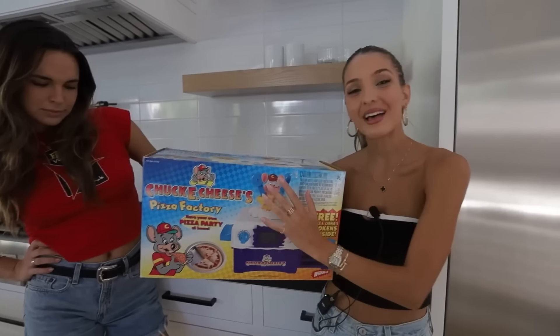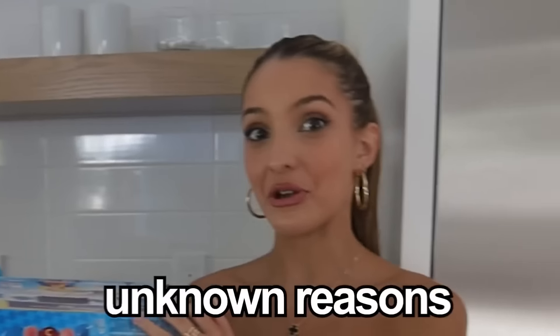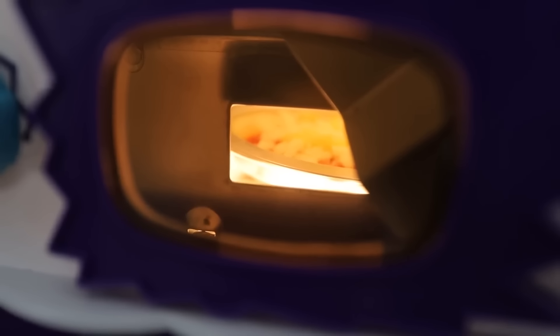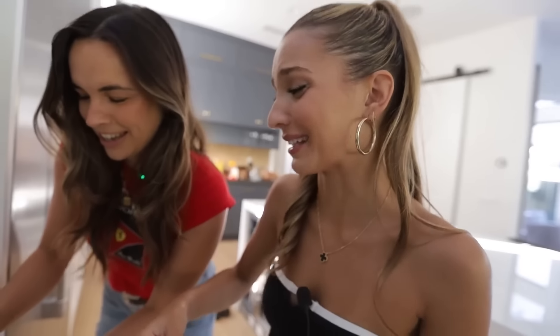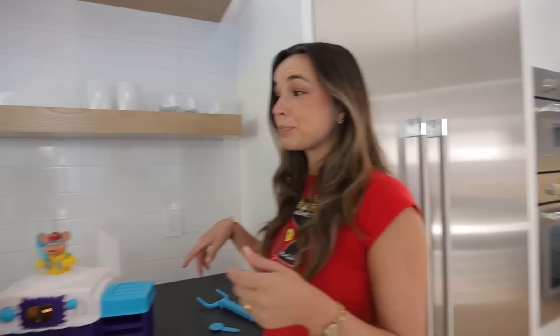This is the Chuck E. Cheese Pizza Factory. It allows you to make Chuck E. Cheese pizza at home. It came out in 1999 and was discontinued for unknown reasons. Pearson and I have our uncooked pizzas and we're going to place them into the Chuck E. Cheese Pizza Maker. You can actually see it through this little window — it's so cute! It comes with its own little pizza knife. Bon appetito! That is so good. They need to bring this back — I'm going to start a petition.